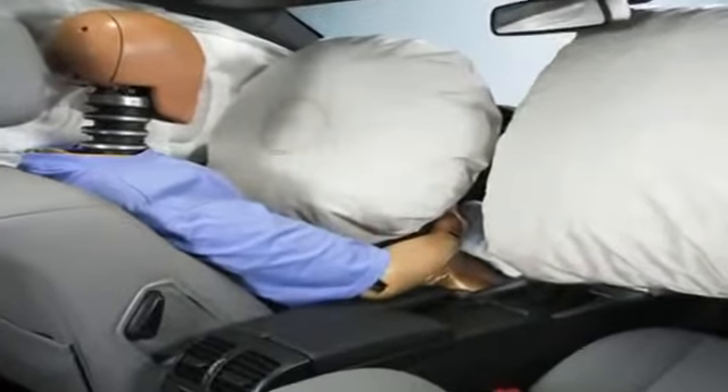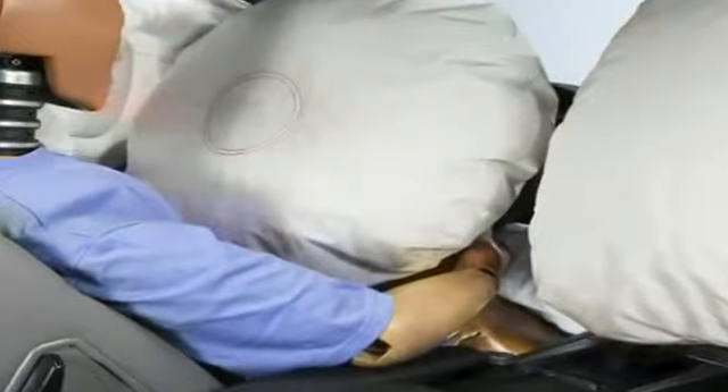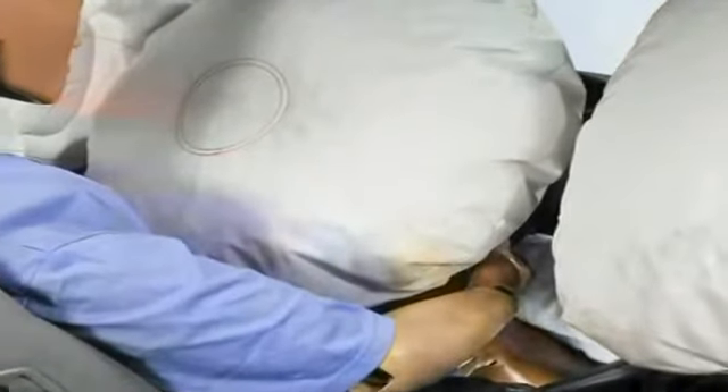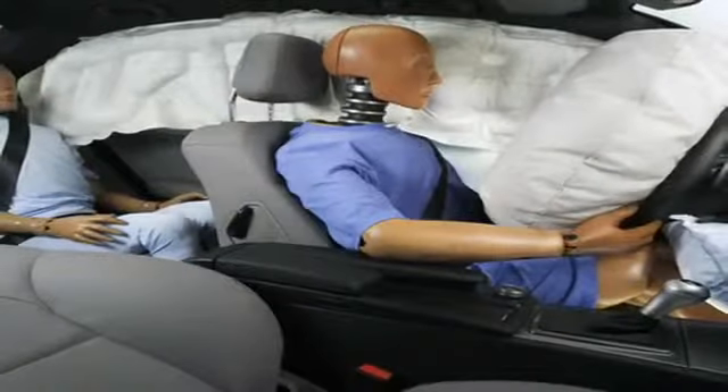The GLK class features the eight-way protection of a six-airbag system. It includes dual-stage front airbags adapted for the passenger side, front seat side impact airbags, and full-length window curtain airbags.